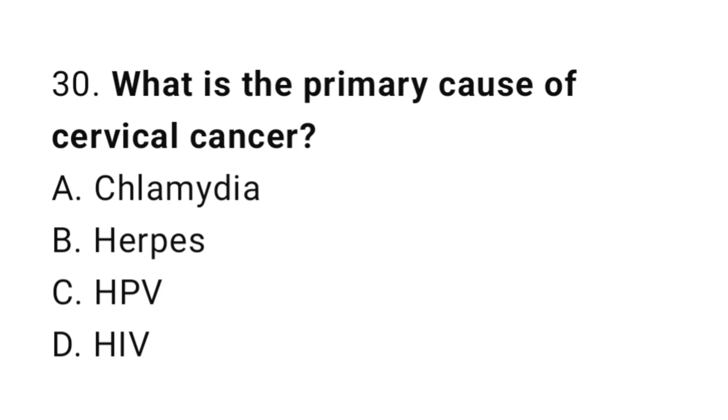Question number 30. What is the primary cause of cervical cancer? The correct answer is C. HPV.